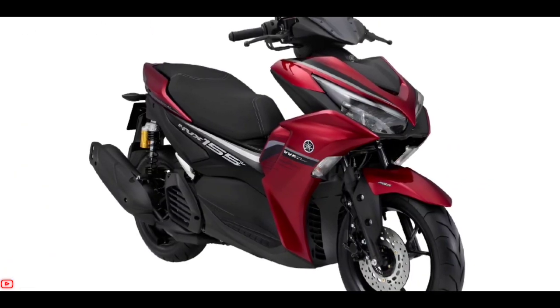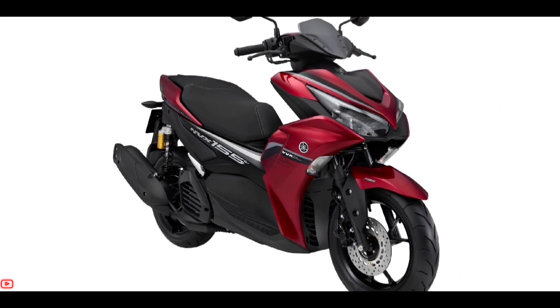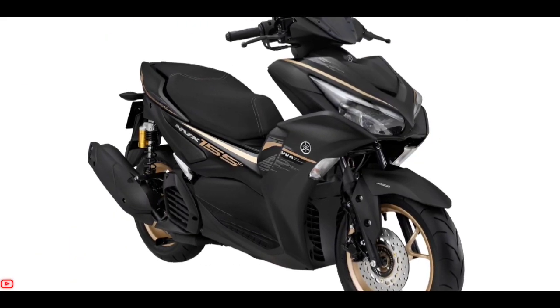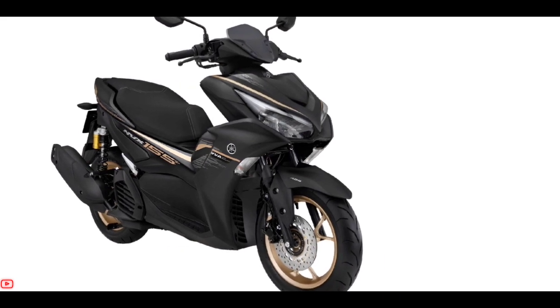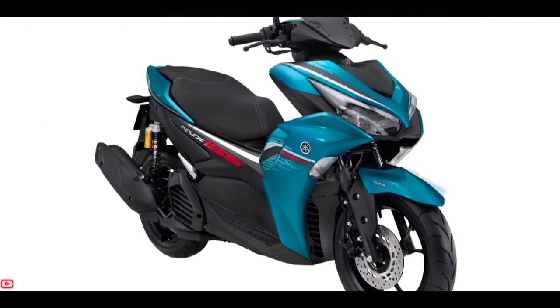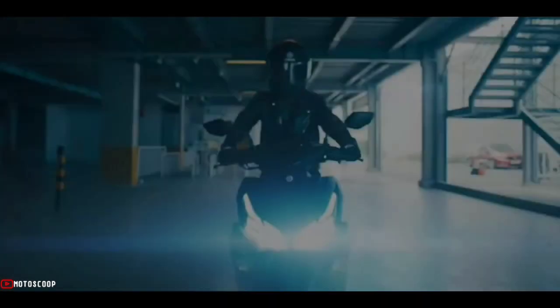In general, the features of the 2023 Yamaha NVX 155 are very numerous and pamper the rider. Its sporty appearance is supported by qualified features, making this motorbike even more classy.